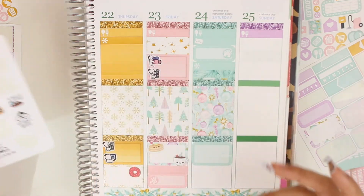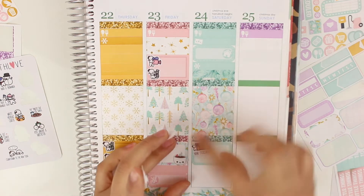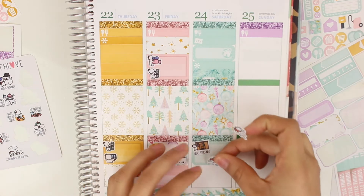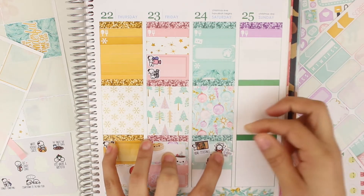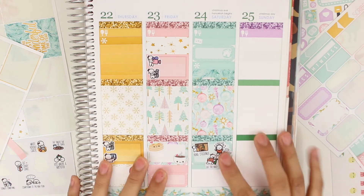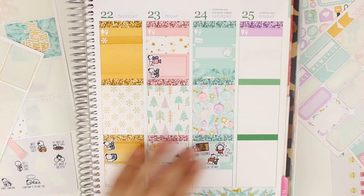The kiss under the mistletoe — we actually didn't do that. So I'll put this sticker here, a little piece of washi, and this one right there. That's really cute. That's going to basically symbolize that it was Christmas Eve.